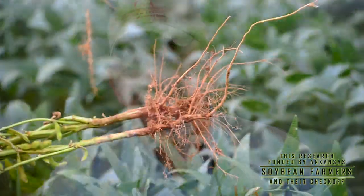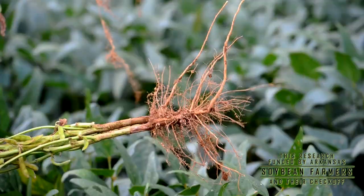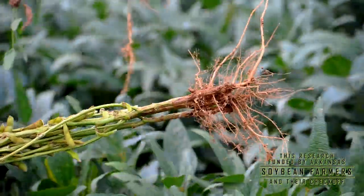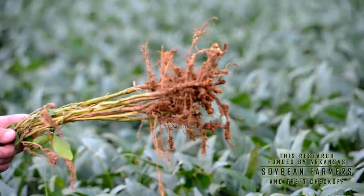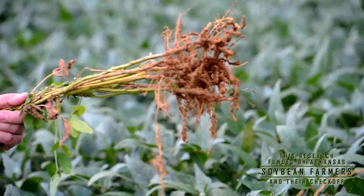My job is kind of varied because I conduct research on nematode issues in soybeans, but I'm also responsible for the Extension Service's nematode diagnostic laboratory, which provides assay services for nematodes. Because nematodes live in the soil and are microscopic, it takes specialized equipment to get them out of the soil, get them identified, and determine what the magnitude of the problem is.